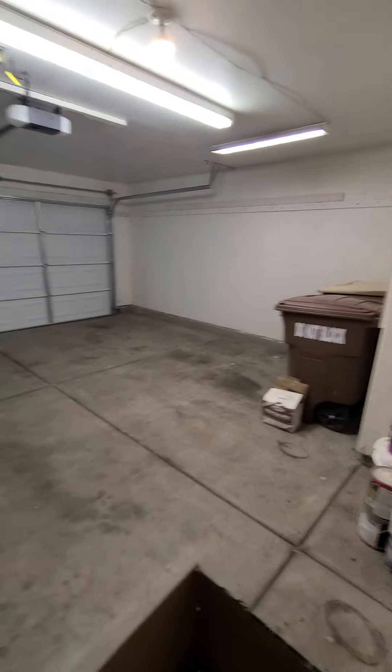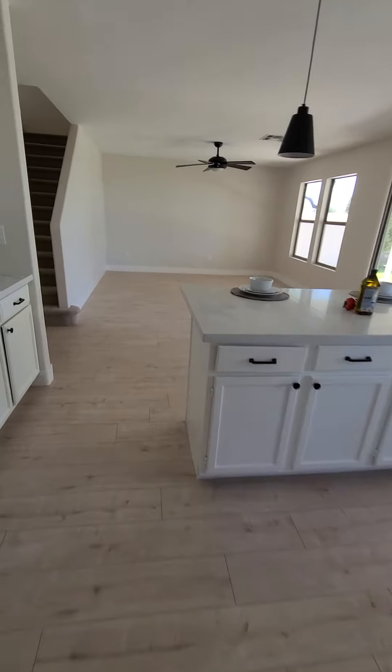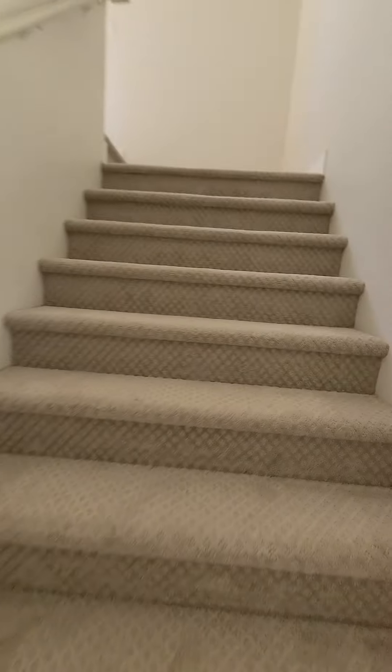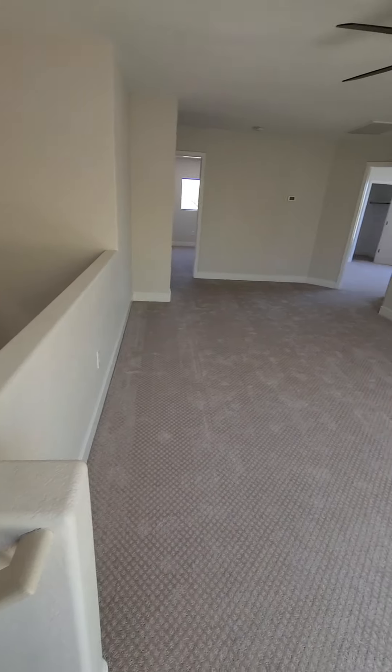Out into the garage — pretty standard. Back into the house and up the stairs. Lots of light in this house. Got a big landing space up here, kind of like a bonus room area.